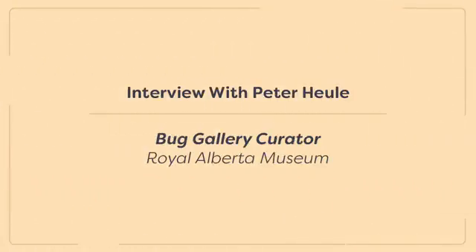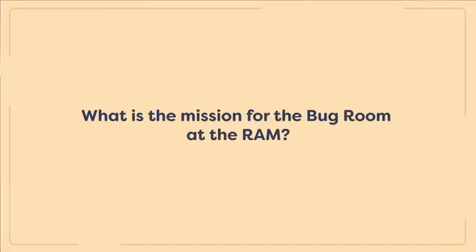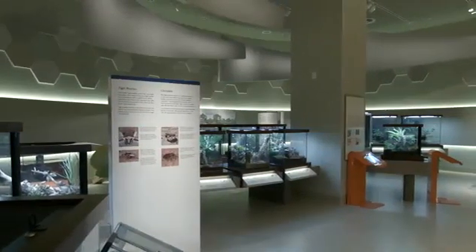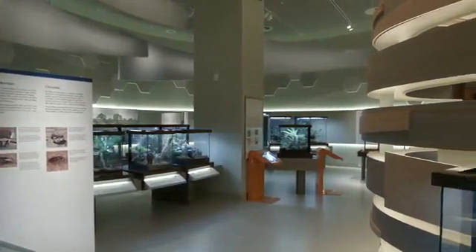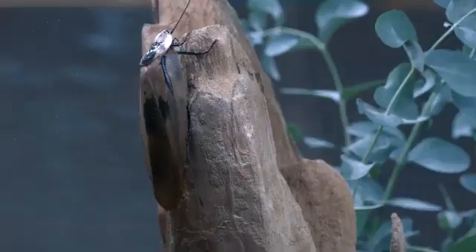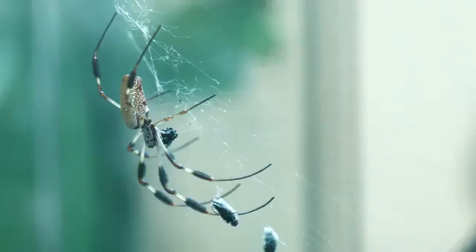We also spoke with Peter Hewley, the curator of the Bug Gallery at the Royal Alberta Museum. This gallery harbors one of the largest live insect collections in North America. Peter Hewley explains that their mission is to improve people's attitudes, foster tolerance, respect, and appreciation for invertebrates — the little things that run the world. These organisms are often maligned, yet they are the most integral, important, and abundant portion of any ecosystem. Having a bad attitude towards bugs is, as he puts it, ecological blasphemy — you're disrespecting everything that keeps you well fed.